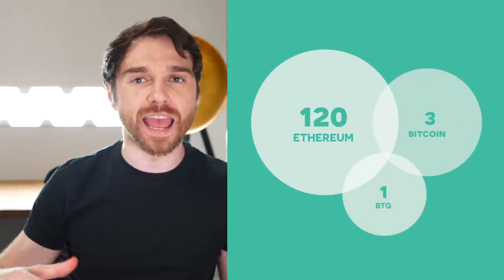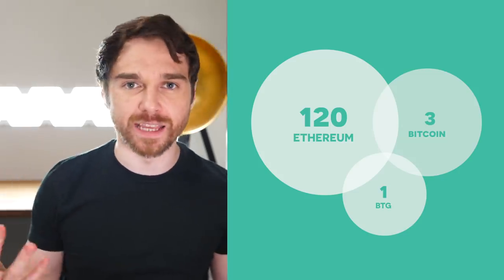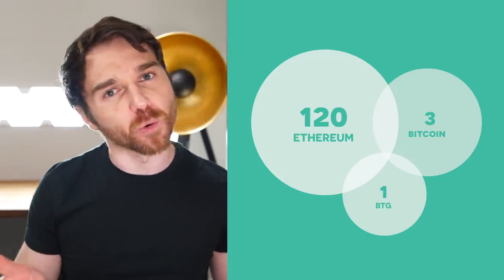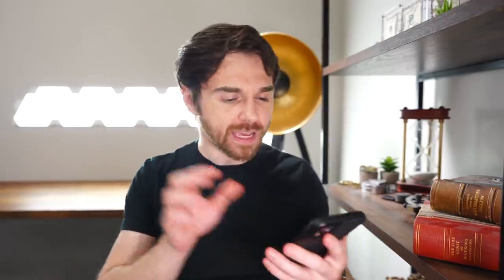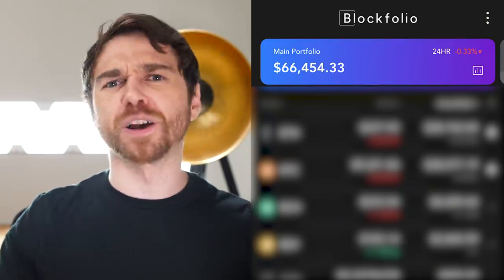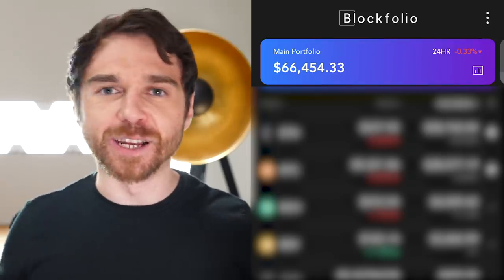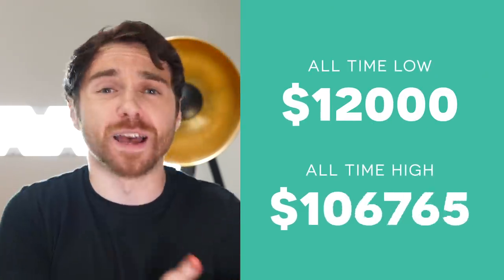The order of all these cryptocurrencies was ranked in terms of least to most in terms of dollar amount. So Bitcoin Gold is what I have the least amount of money in, and Ethereum is what I have the most amount of money in. My Ethereum and Bitcoin are within a couple hundred dollars of each other, so they're very close. The total value of my entire portfolio is $66,454.33, but it fluctuates a couple thousand dollars here and there. I've seen my portfolio go as low as $12,000 and as high as $111,000.